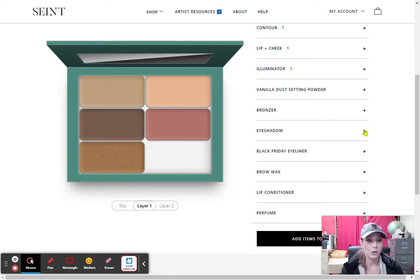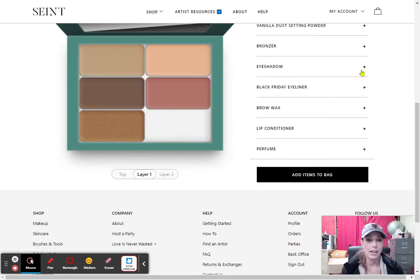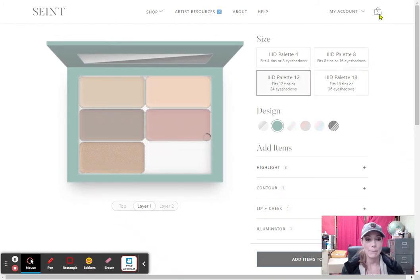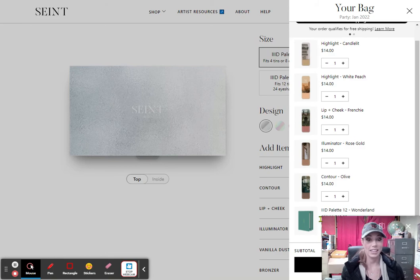Like I said, you can now go to the eyeshadows and pick all the eyeshadows you want. There is liner, the brow wax, lip conditioner, perfumes. Once you have filled it as much as you want — I am just going to put these five because these are my five main — I am going to say 'add items to bag.' Inside my bag, it now has all my things separated and even my palette. How cool is that?